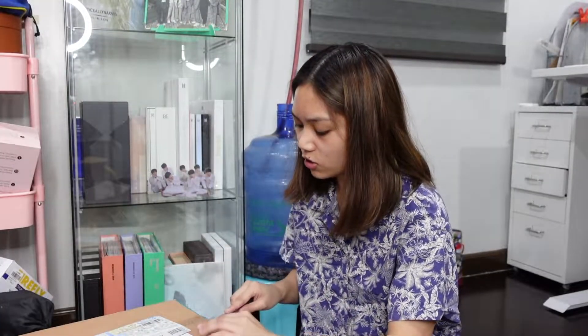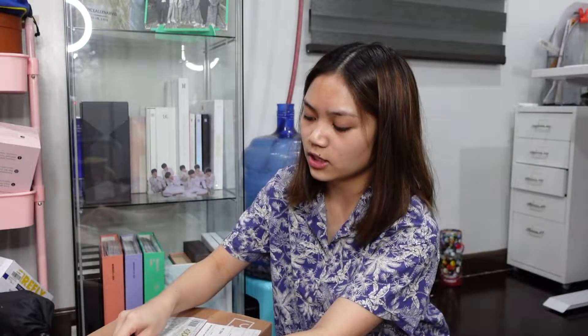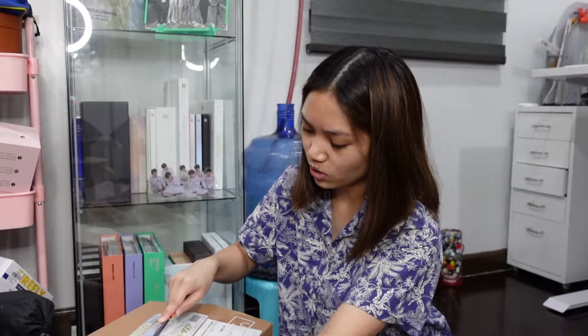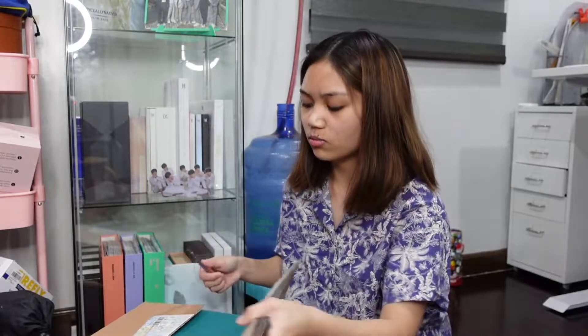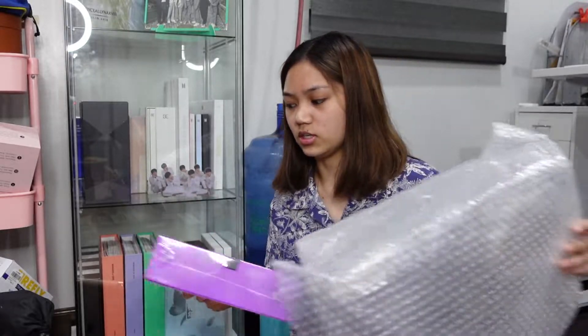Actually, every year I collect planners from Starbucks. But when I finally decided I'd be getting a BTS season's greeting for 2022, I stopped planning to get the Starbucks planner. And I didn't realize the cargo fee with STS — I didn't know the season's greeting would weigh around 2 kilos.